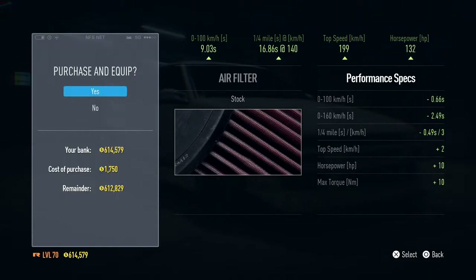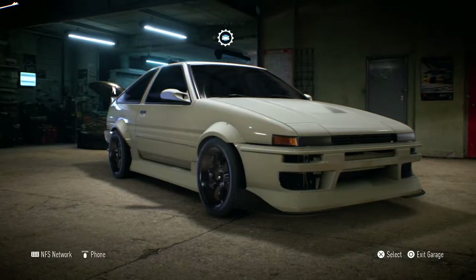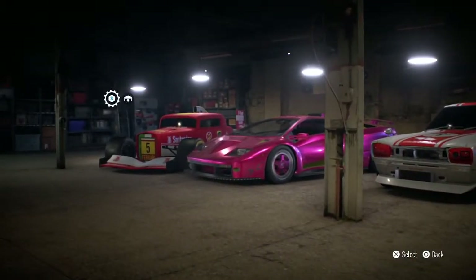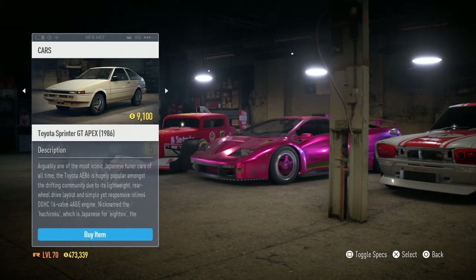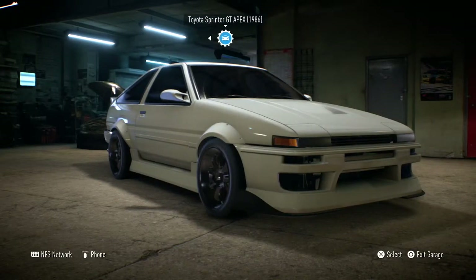We are back and I've fully upgraded it — 857 horsepower, 373 kilometers an hour top speed, 9.13 second quarter mile, and 2.19 seconds 0 to 200 kilometers per hour — if you're from Canada like me. That's a lot of power under a car from — let me see what year it's from — 1986. And some people call this the Toyota AE86.